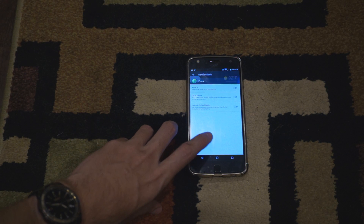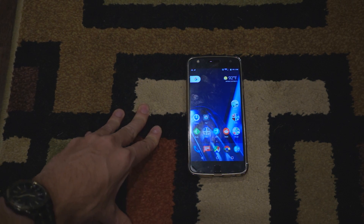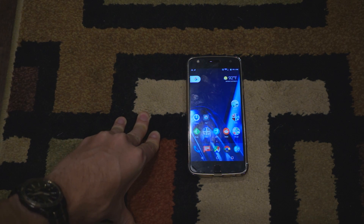And that will fix the problem. So when you get a phone call, it should pull up full screen the way that the Android phone is meant to do.